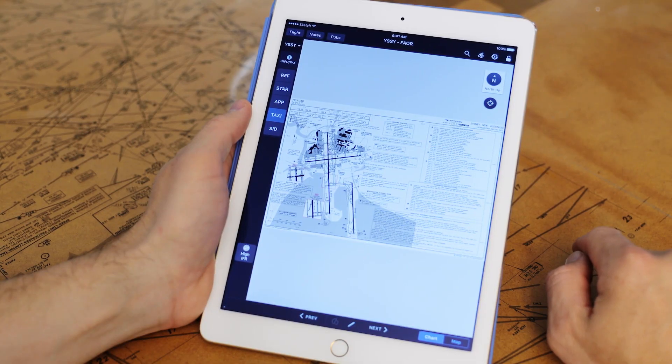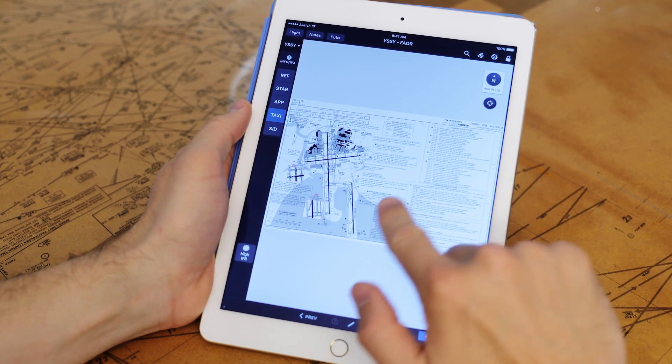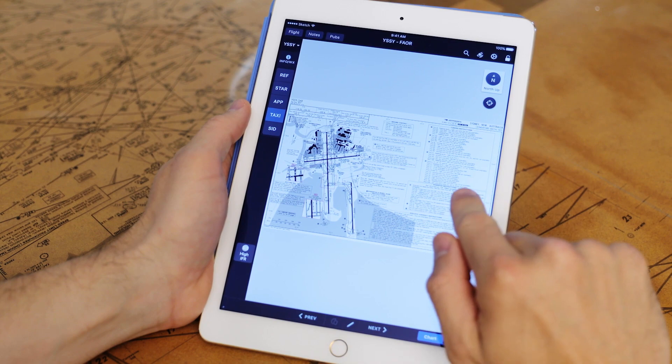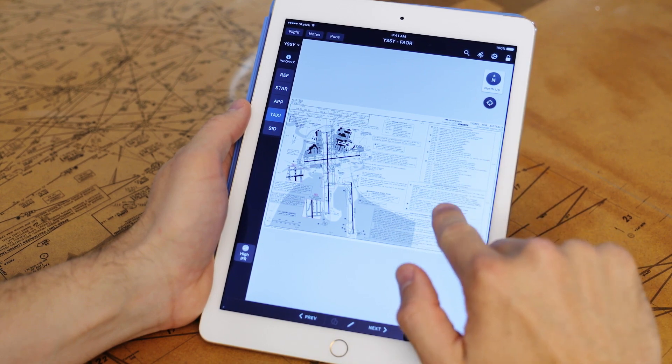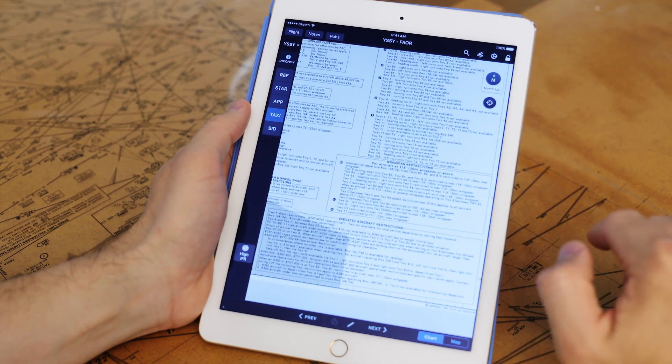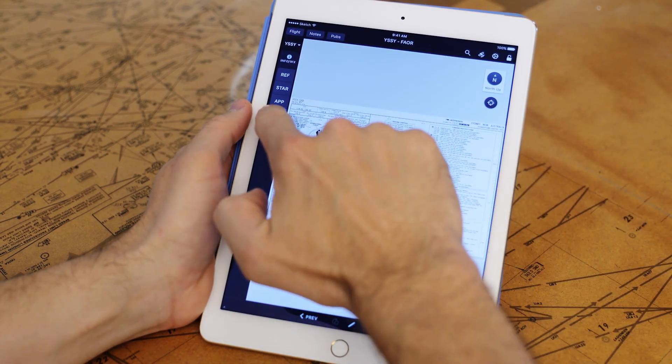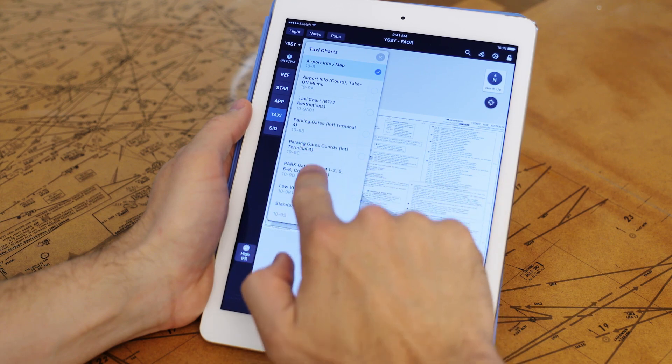Today, a pilot taxiing a 777 at a large airport would see a chart similar to the one seen here. To find out what taxiway restrictions the aircraft is subject to, a pilot has to read these briefing boxes and mentally note how the restrictions apply to their aircraft. They may even have to flip through additional charts to find the one applicable to the 777.